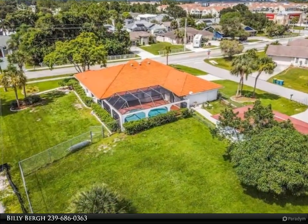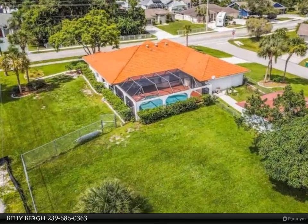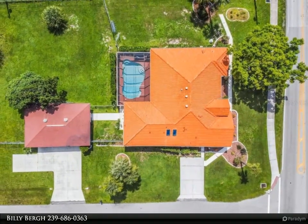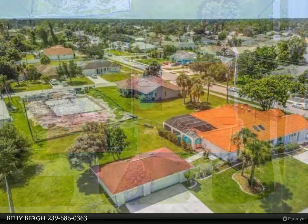It offers versatility for mixed use. Inside, enjoy an updated kitchen, a resurfaced pool, and a large bonus room ideal for converting into extra living space or enhancing rental potential. The design includes walk-in closets and large living areas ready for customization to suit your needs or investment goals.